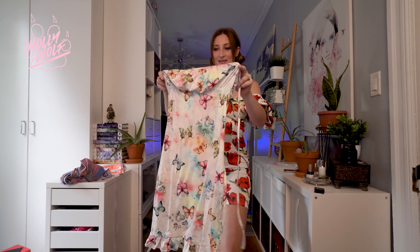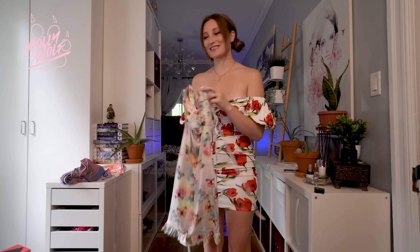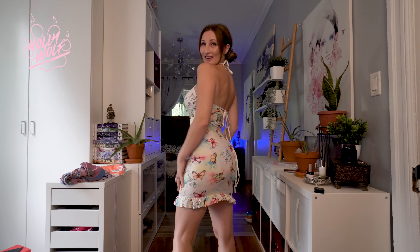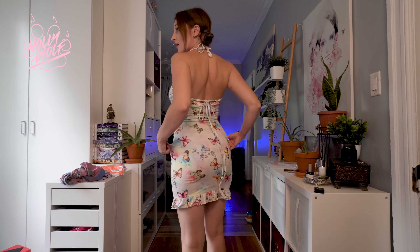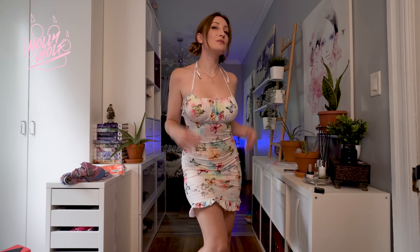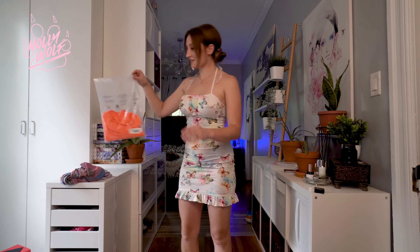Butterflies — adorable! Okay, perfect. Let's do this one. There we go — oh this is so cute! What do you think? I like the little frilly bottom, I think that's really really cute. Oh my god it's so adorable! I like it — it's very light. This material is like very light and it feels really good too.